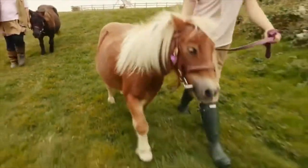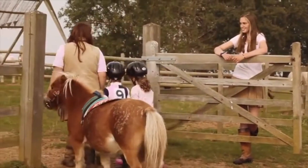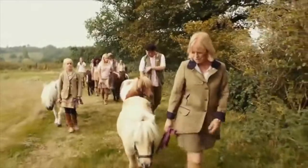It's very important that our ponies at Shetland Pony Club can be led easily. Here they are having a practice.